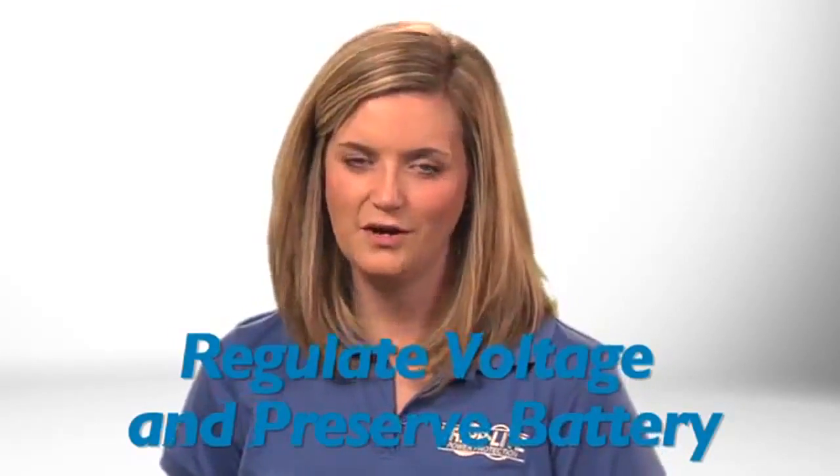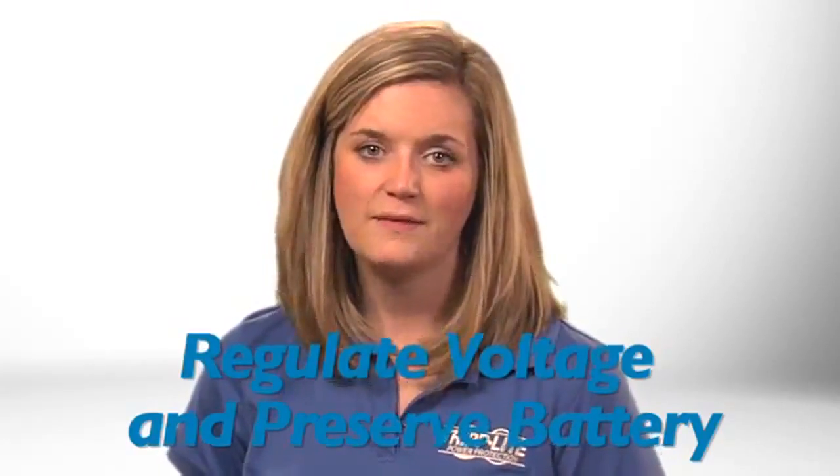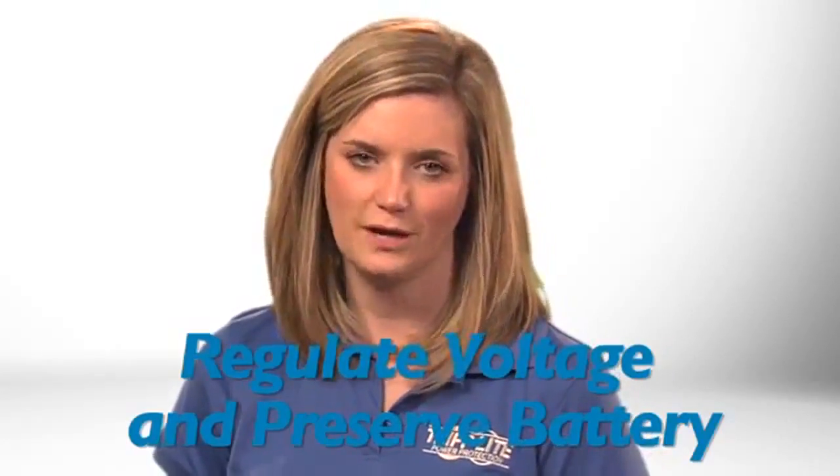This 550VA UPS system features automatic voltage regulation, or AVR, which corrects brownouts and over-voltages without drawing on backup battery power that may be needed to support your equipment during a blackout. This feature also prevents wear and tear on your battery so it lasts longer.